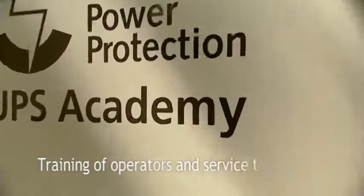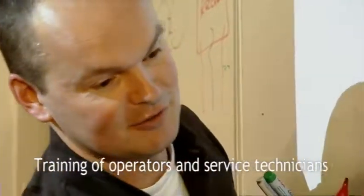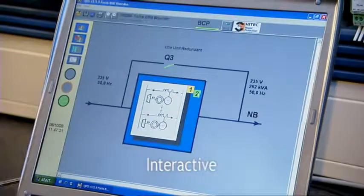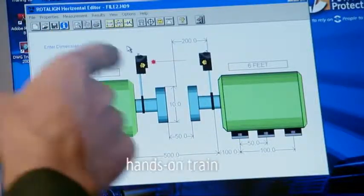High-tech Power Protection trains customers, operators, service technicians, and partners to ensure reliable system operation. Our UPS academy at our headquarters in the Netherlands offers several training programs, and we can also do in-company training programs at customer request.